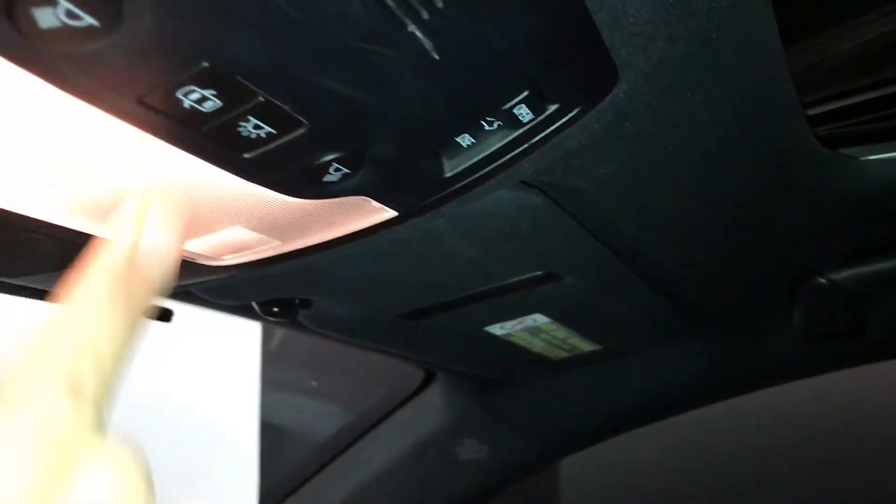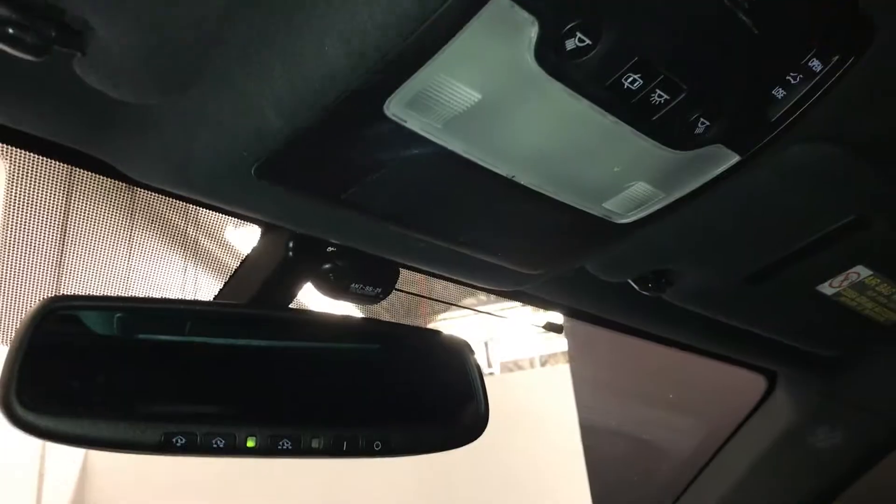Power tilt and sliding sunroof with a sun shade. Overhead controls with lighting. Auto-dimming rear view mirror with three integrated garage door openers.